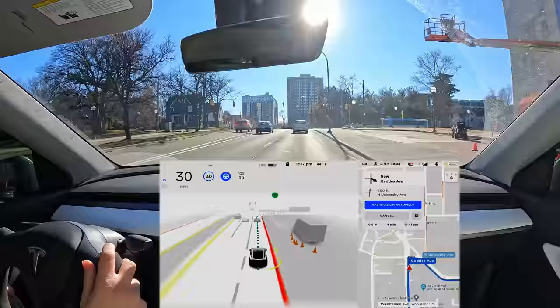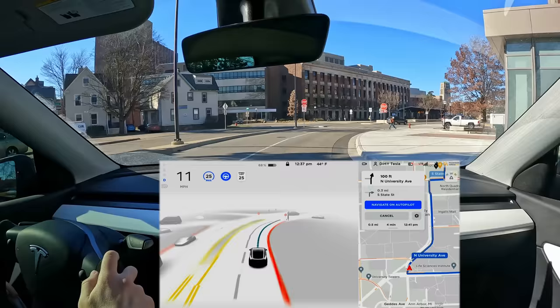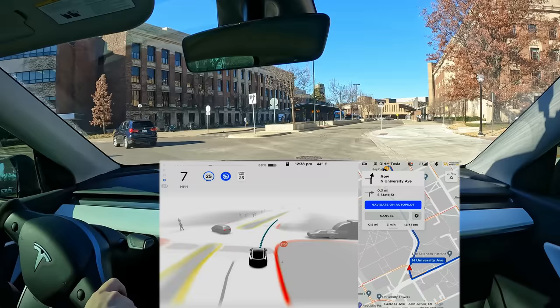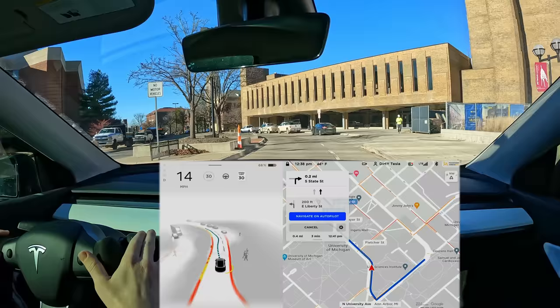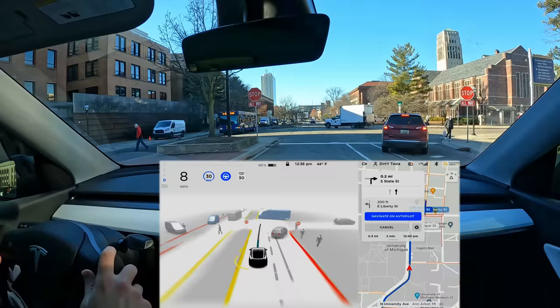Coming in a little hot on the right turn but not bad, then a little too much braking at the end of the turn — could have been smoother, but I'm being picky. We're on the average setting, not assertive, not chill, so we do get some rolling stops. I see this person coming out into the crosswalk and I'm going to hit the brake — the car is going too fast and was also trying to change lanes into the bus lane. Unfortunately I had to take over there for that pedestrian because the car was just going too fast.